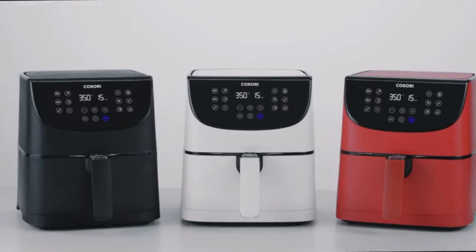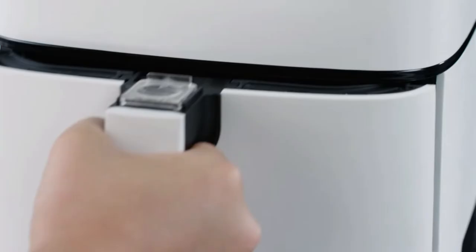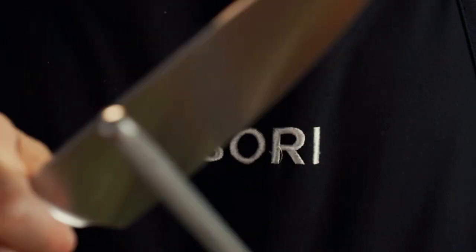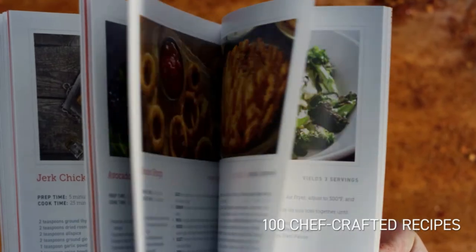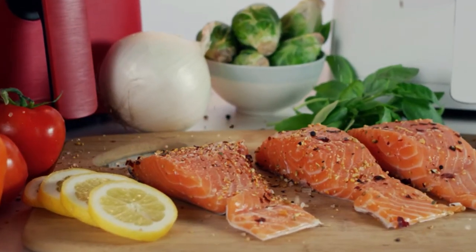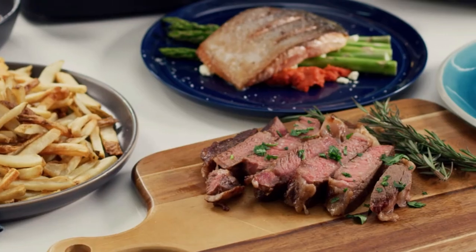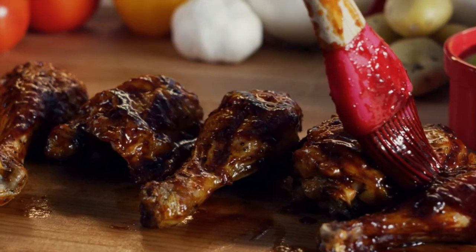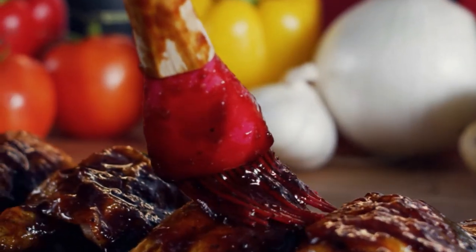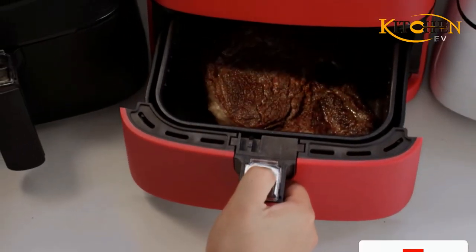The 5.8-quart square baskets provide more space than round designs for cooking meals perfect for entertaining guests. With 13 different cooking functions, you'll be able to cook everything evenly no matter what type of food it is — from cheese fries and s'mores bites to fried catfish and cob salad. Fryers will adjust temperatures and cook times automatically with 11 presets.